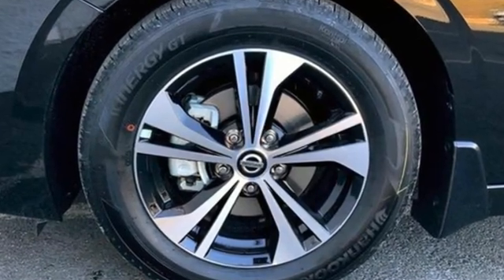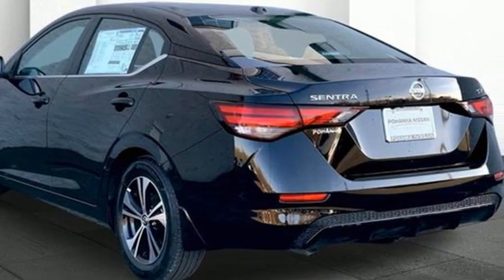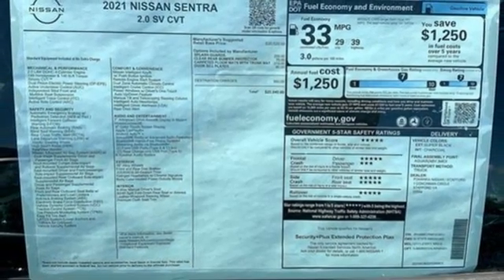AM-FM satellite radio, remote engine start, dual zone climate control, rear parking sensors, doors and push button start proximity key, manual tilting steering column.